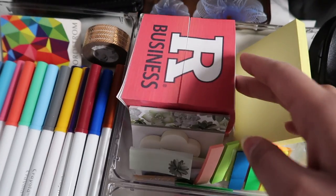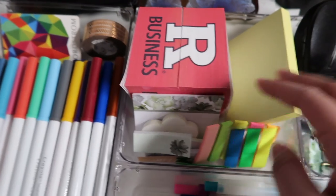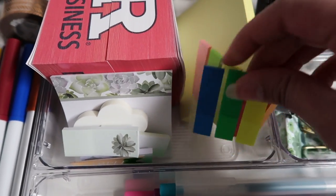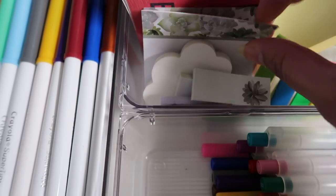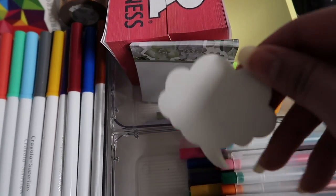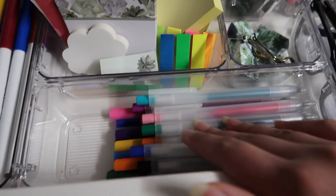Moving on, I have a bunch of post-it notes — a stack from my school, another set of post-it notes, more post-it notes, some smaller bookmark-kind post-it notes, cactus ones, and then my absolute favorites: transparent sticky bubble post-it notes. I absolutely love them. I use post-it notes a lot.